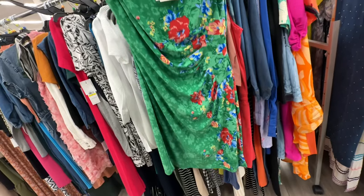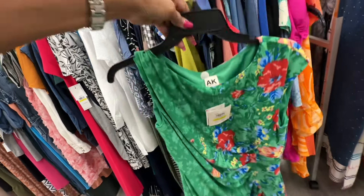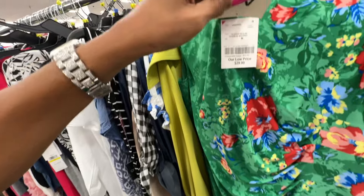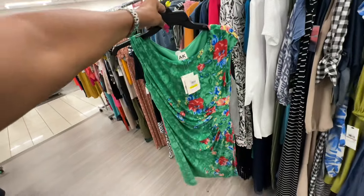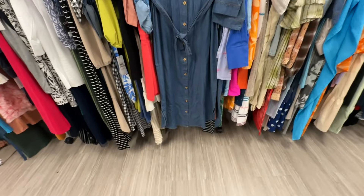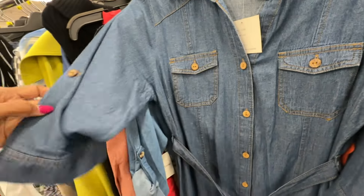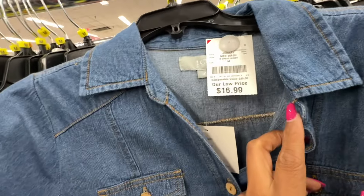Green floral unlined dress — retails for ninety-nine dollars, thirty dollars here. I like the ruching on the side. This is a maxi denim dress — curved hemline, buttons in the front, string around the waist, pocket on the breast line, sleeve can be rolled up — seventeen dollars.